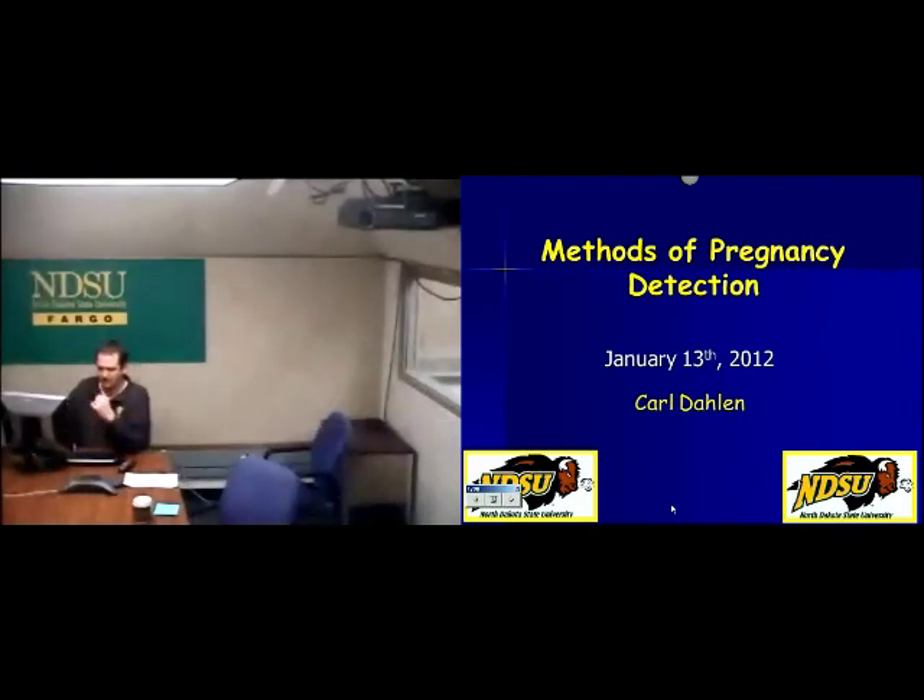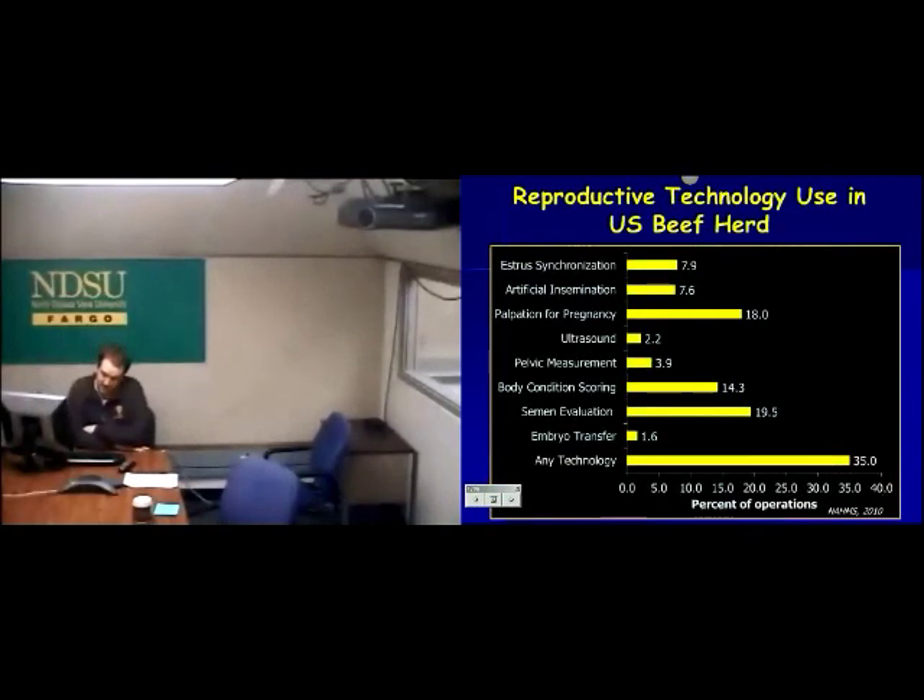When I talk about methods of pregnancy detection, the first thing that comes to mind is what's going on out there in our industry currently. I don't know how many times I've shown slides like this, where I talk about a NOM survey that shows that less than 20% of our producers out there are using palpation for pregnancy detection. This is the basis that we are starting with.